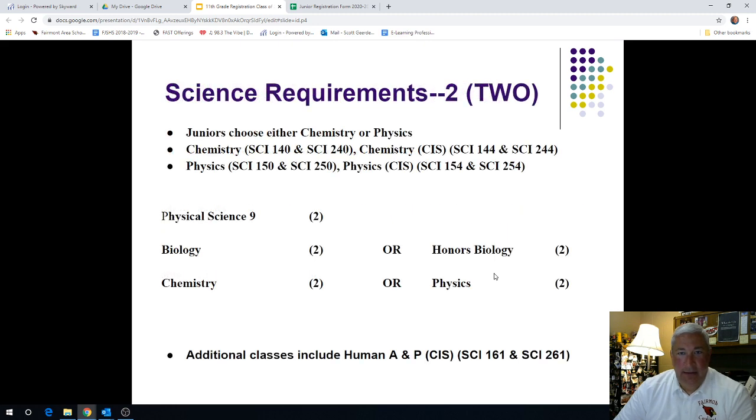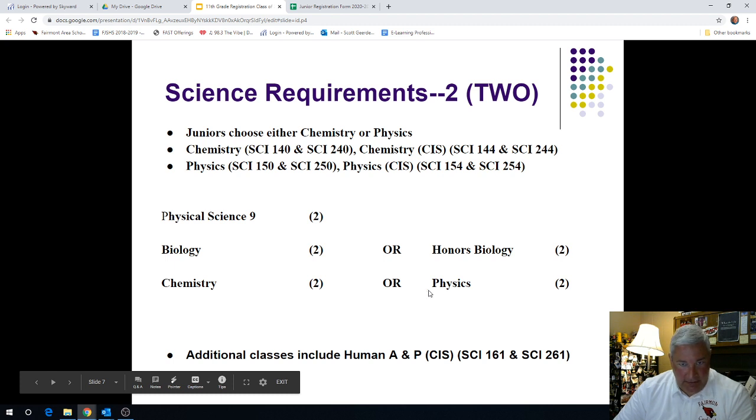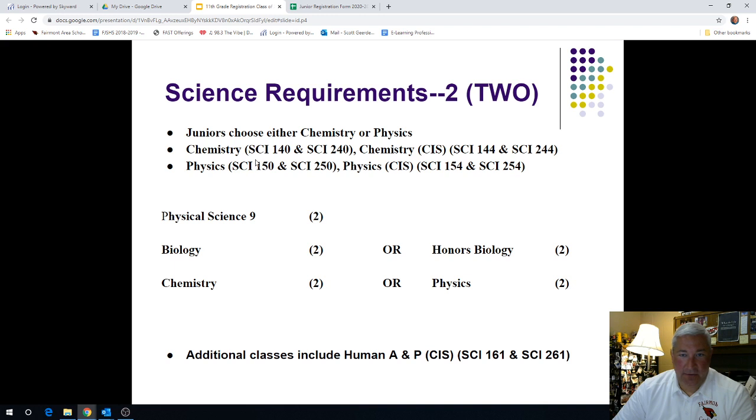Our next requirement will be in the area of science. As high school juniors, you have solid options with your choices. Basically, as a junior, you have the option to take a chemistry or a physics class. All of you this year as sophomores are taking high school level biology or honors biology. Next year you can choose to do chemistry or physics. If science is not a strong suit for you, you have the option to take a full year of chemistry, SCI 140 and 240. Or if you like to deal with more motion, force, speed, rates — that may be more on the physics side — you could take physics, SCI 150 and 250.